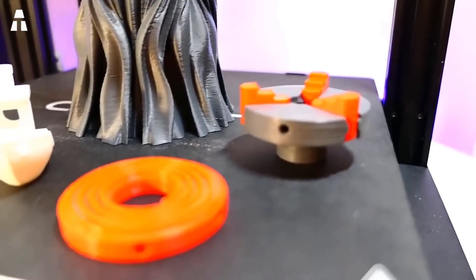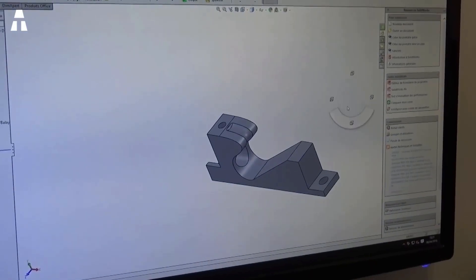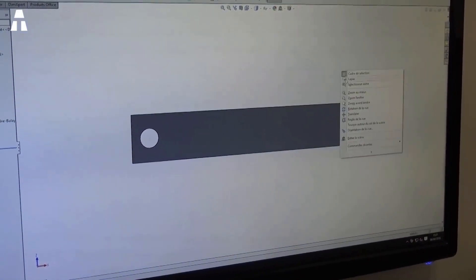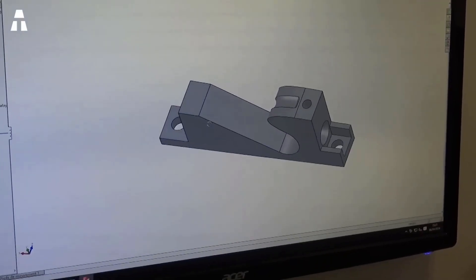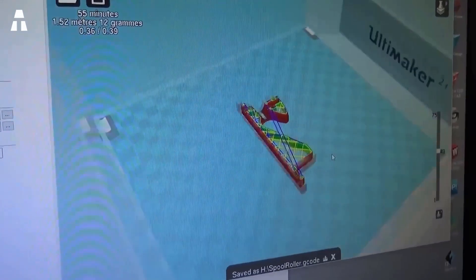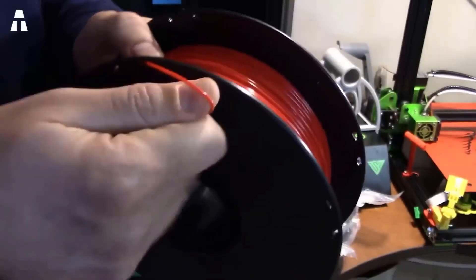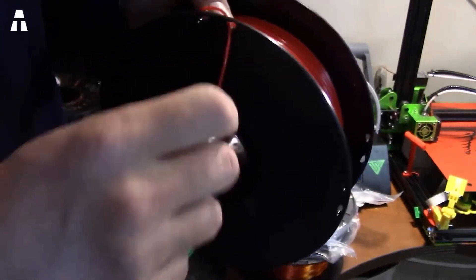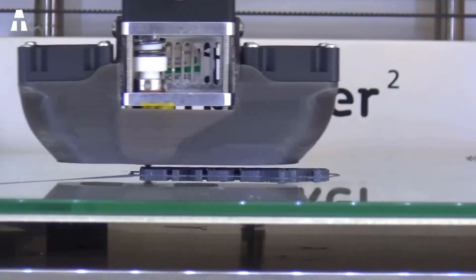3D printing is done in three steps. The first is to create 3D models using 3D software or other devices, producing a digital file. The second step consists of selecting the materials to be used in the printing, depending on the realization to be carried out. The third step is the actual printing — with a simple click, the printer creates the 3D model object.